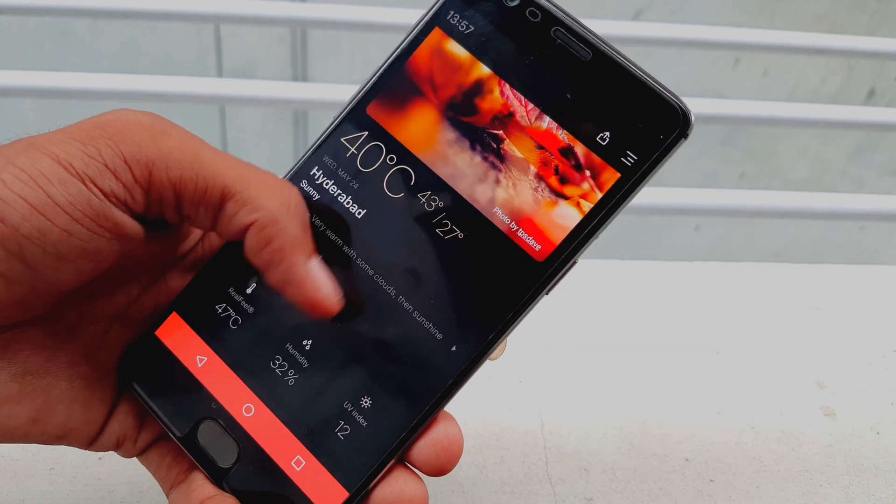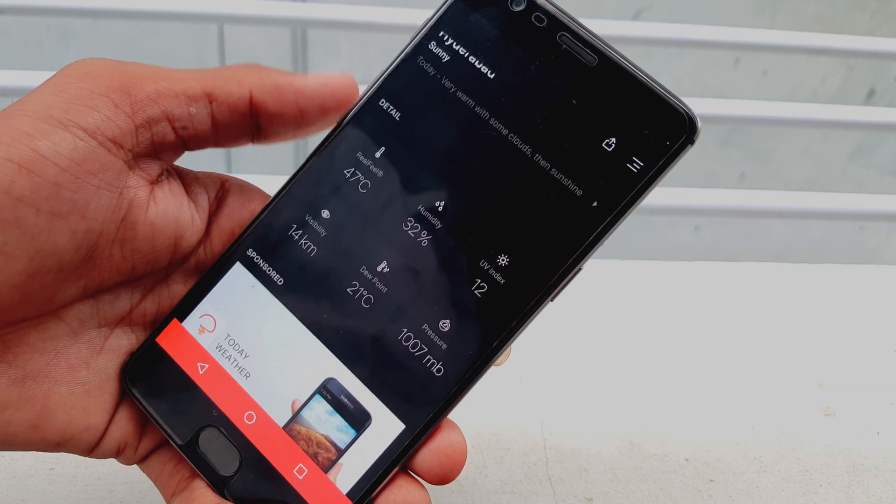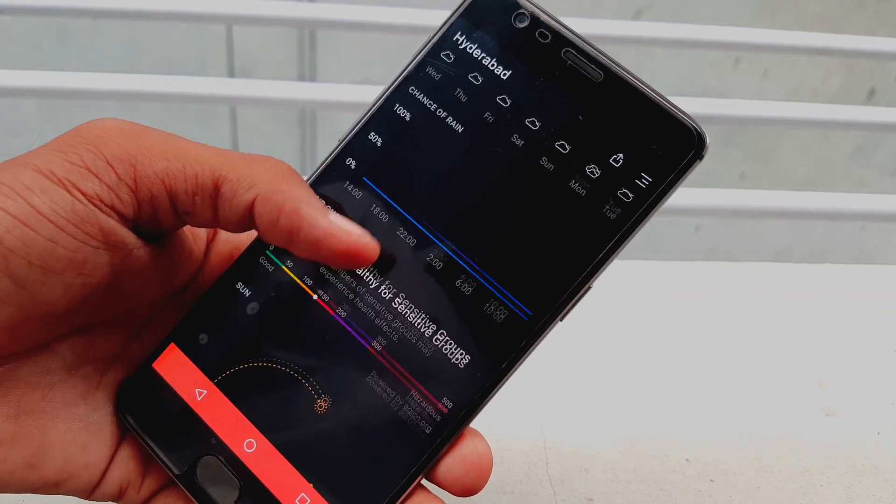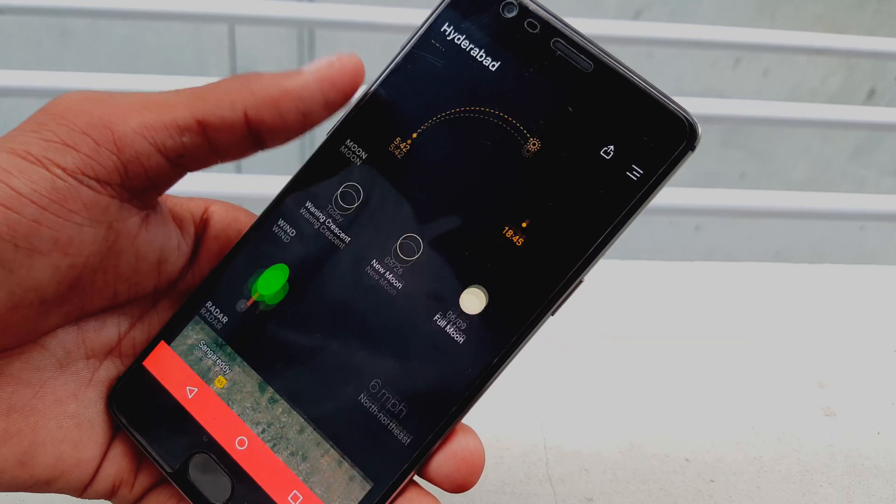Enjoy every moment you open the app with thousands of beautiful photos corresponding to the weather and the day. It prepares 24/7 weather forecasts and chance of rain. You can catch the beautiful movements of sunrise, sunset and full moon nights with the provided information.